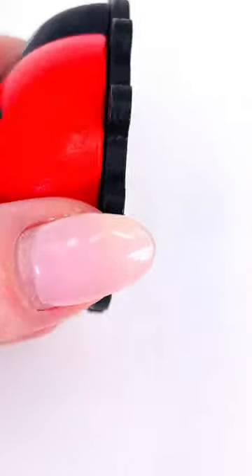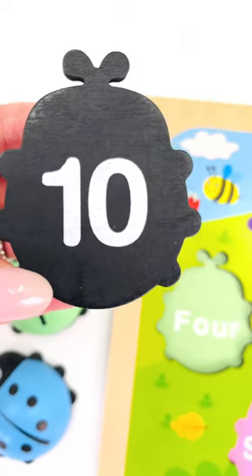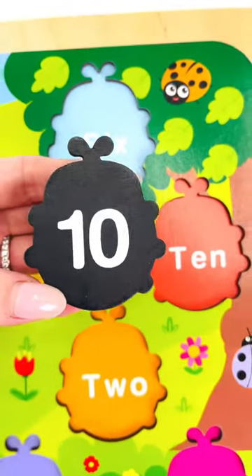Let's turn it over to see the number on the other side. It's the number 10. Let's put it back in the puzzle where it belongs.